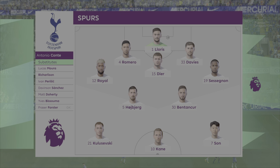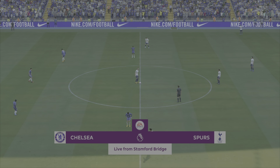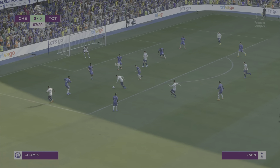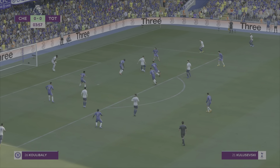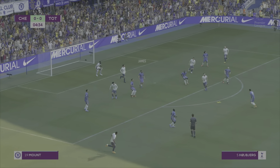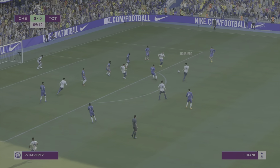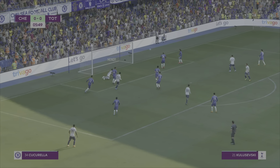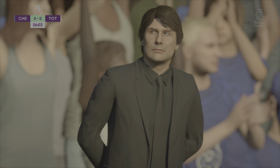It's gonna be a tight one — they ended up two-two in real life. Let's see how it gets off in the simulation. Sessegnon into Son, twisting and turning. Kulusevski back to Bentancur, volleyed into the thigh of Reece James. Son, Bentancur, Højbjerg, Kane — Bentancur into Son, what a save from Mendy! Reflexes right in front of the Spurs fans.